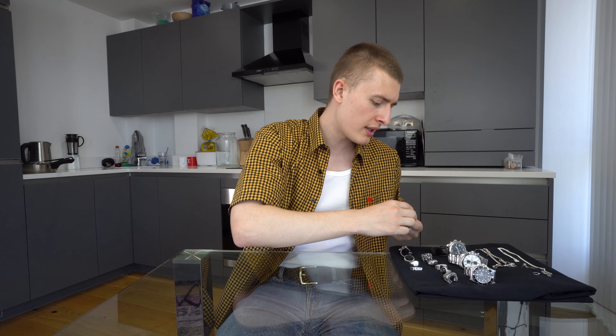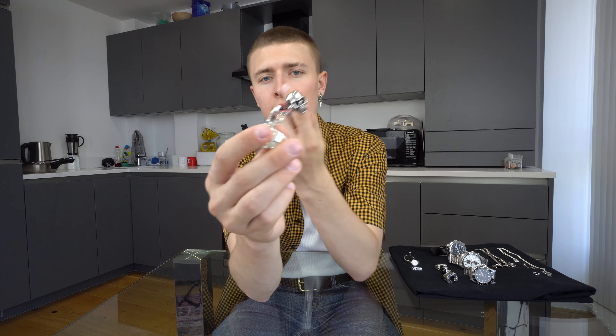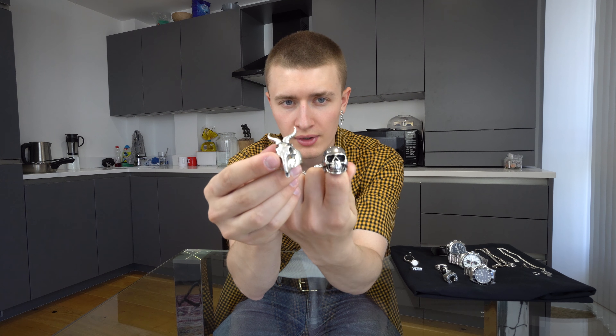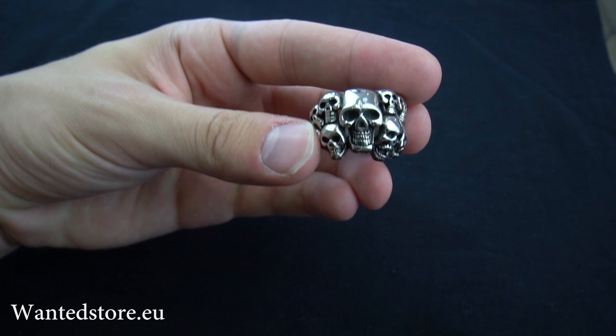Moving on to the next three rings — these are all in steel. They were given to me. I've worn these two a lot but I don't really like them that much anymore. My problem with them is they're just too shiny — you can see that they're not silver. If you have a ring that is actually silver, it has a very different kind of look and color. They are from a place called Wanted Store — wantedstore.eu. Very, very cheap. Good kind of entry ring — it's a good way to buy unique-looking rings without having to pay a lot of money.